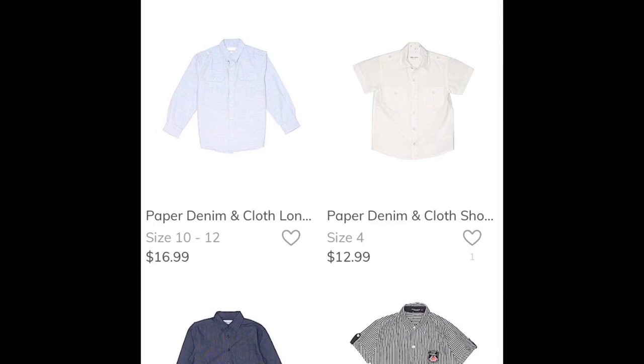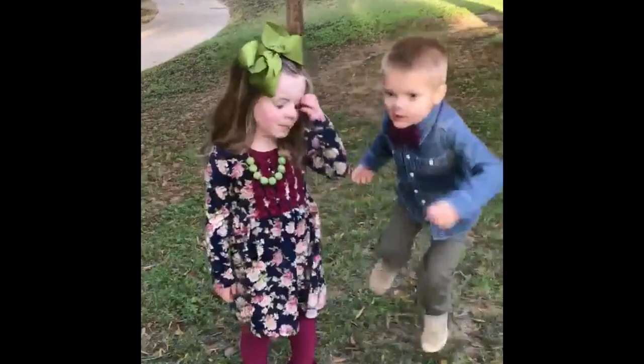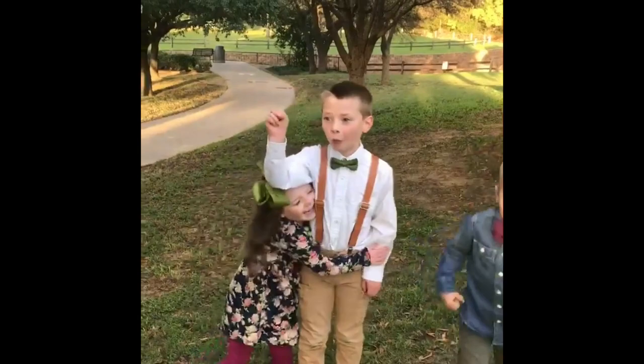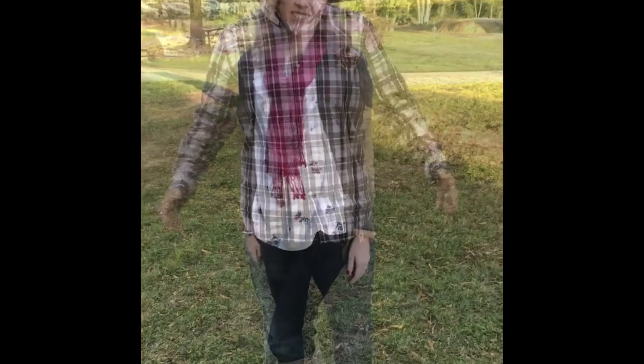I did this same thing for Levi and ended up deciding to let him just wear his plain khaki pants and a plain white shirt. Here's what we all ended up looking like — the kids were so cute, they matched so well. Sean wore a cute plaid button-up and looked very handsome, and my clothes were from ThredUp as well.